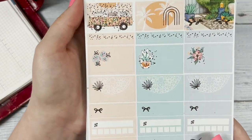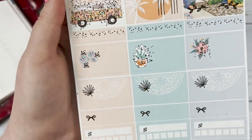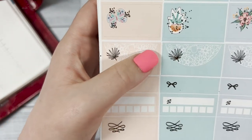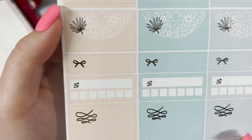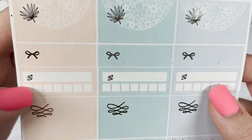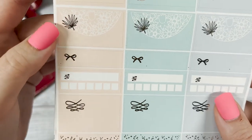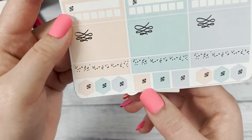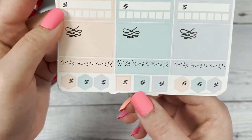The next sheet has your quarter boxes with some of the same elements from the first page — a half circle pattern and floral pattern. Below that are your habit trackers; I like to use those for going to the gym or drinking enough water each day to keep myself accountable. And some layering pieces at the bottom just help make your planner design pop.